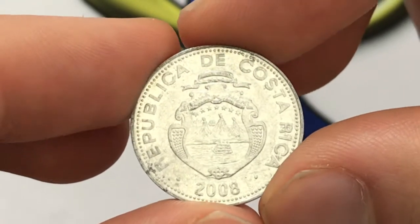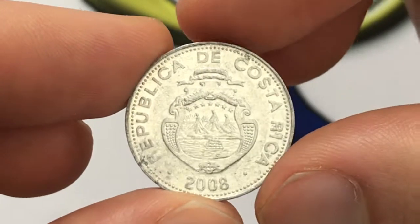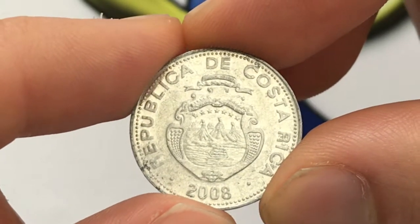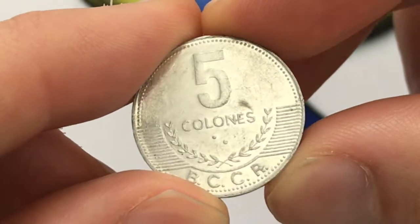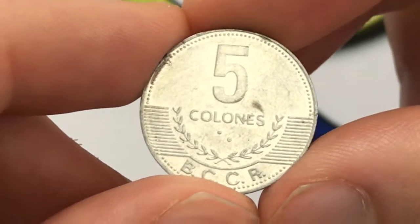The diameter is 21.4 millimeters. This coin was made from 2005 to 2016, with 2008 being slightly towards the younger years that it was made. There were 300 million of them made, so unfortunately it's not too valuable — probably about 10 cents, but the exchange rate is definitely smaller than that.